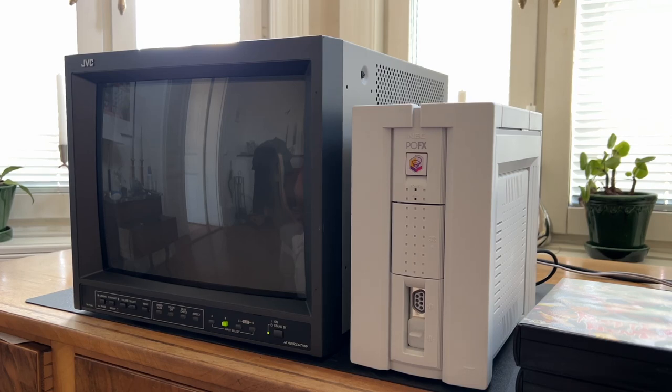Hi everyone, today we are going to take a look at the NEC PC-FX, which is one of the more obscure consoles out there.